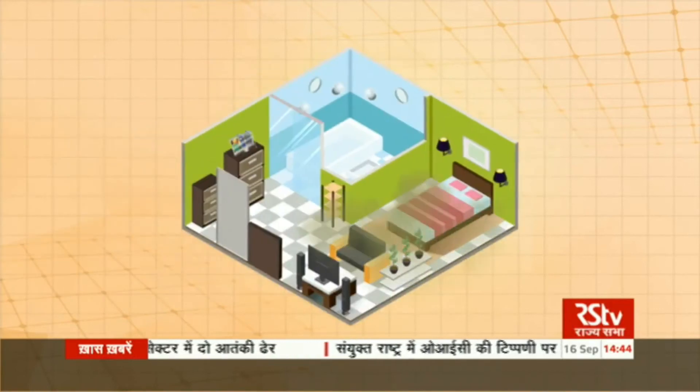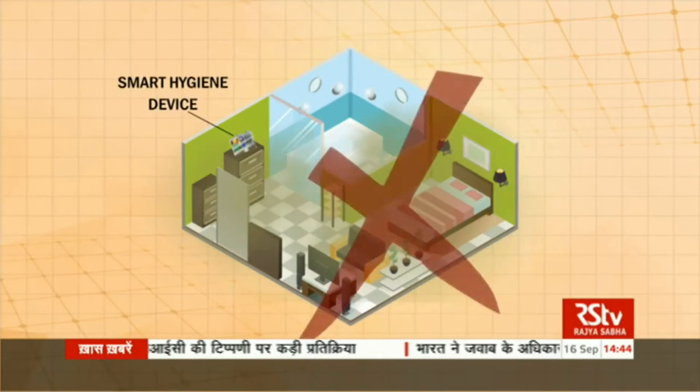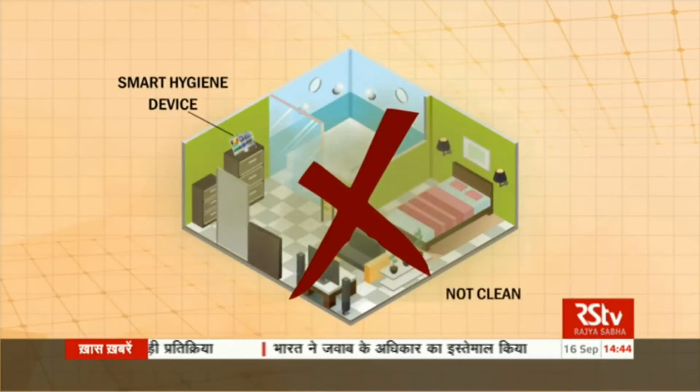By measuring a combination of gases and dust in the air, the Smart Hygiene device is able to monitor how clean a place is. At the moment, the cost of this device with all hardware components together could be below Rs. 5000. When the device will be compact with software, hardware, and marketing cost, it should not exceed Rs. 5000.